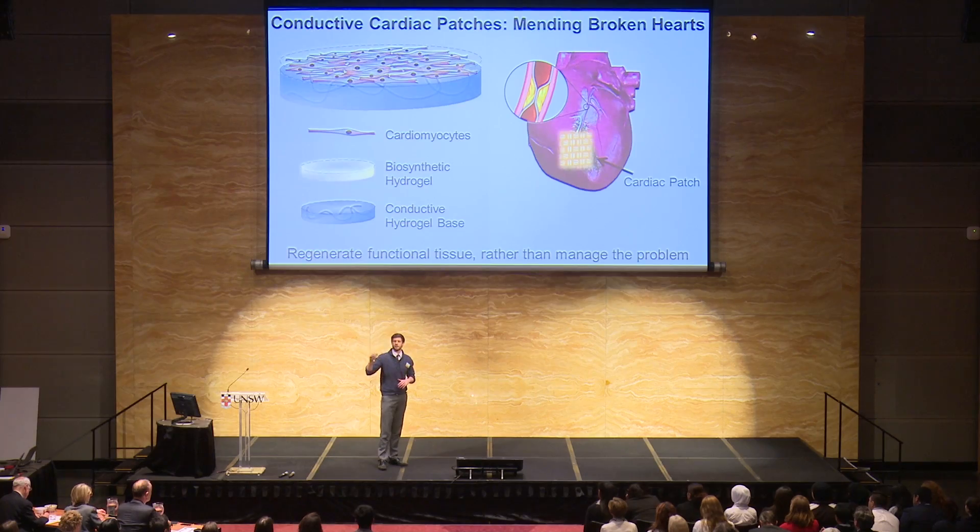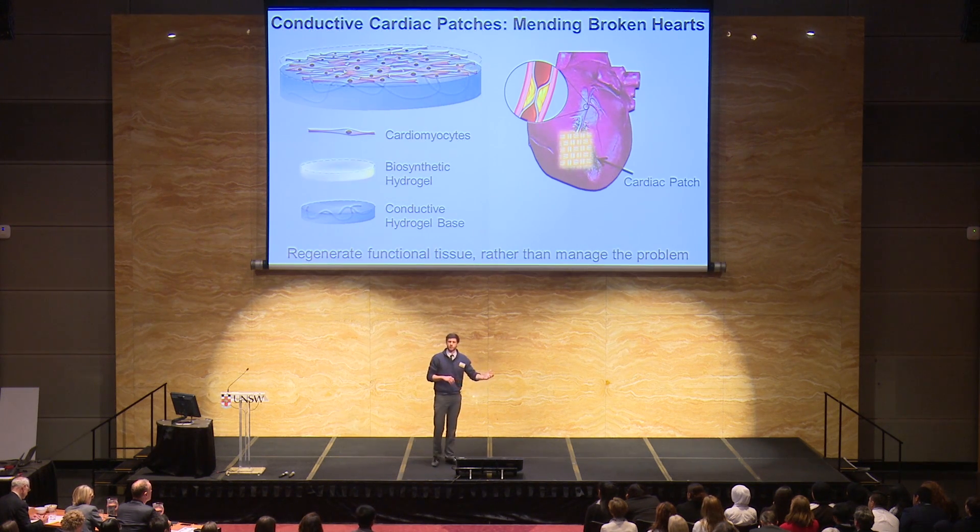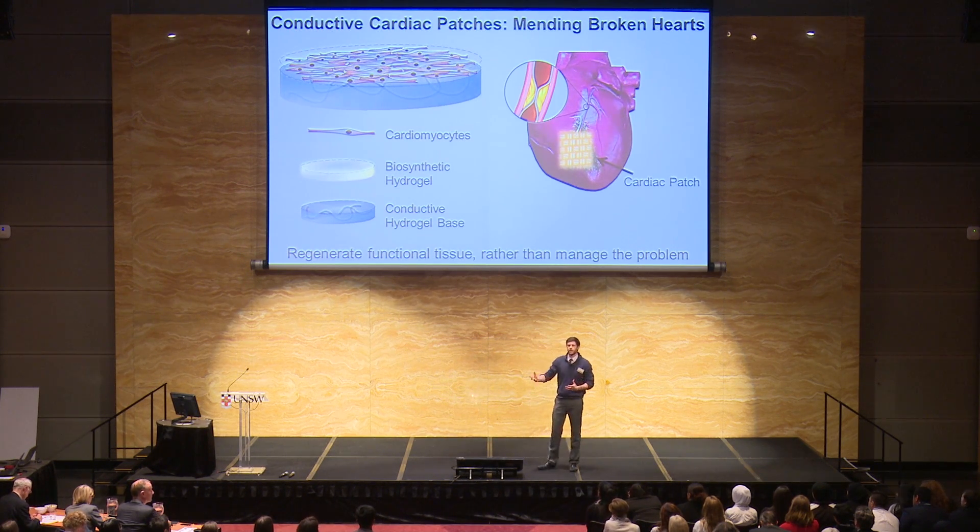Cardiac patches are a booming area of research at the moment — academia, industry, you name it — and they can take a number of different forms. You can have mechanical support cardiac patches which support the high-stress loading after a heart attack. You can also have drug-loaded cardiac patches which deliver drugs where they're needed the most.